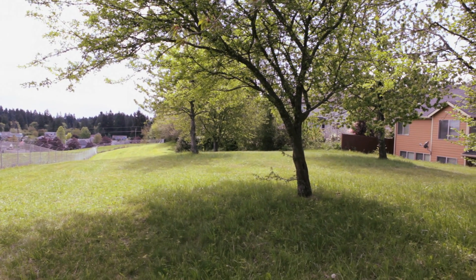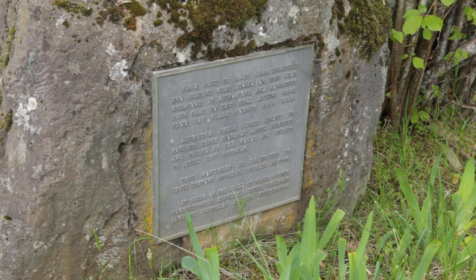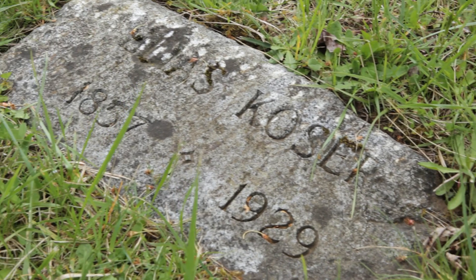Unmarked is based on the Poor Farm Cemetery. Up here is where the real Unmarked Cemetery is, where there's over 200 people buried. This is Elias Kozer and he's the only marker still up here that you can find.